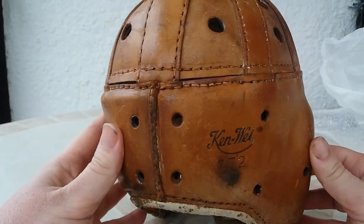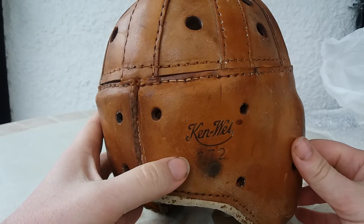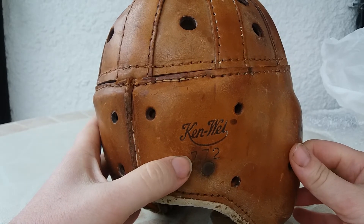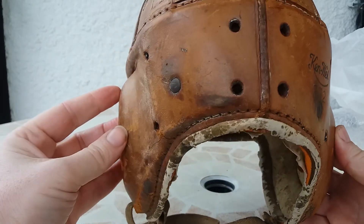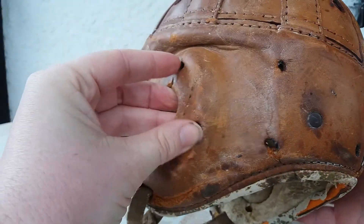On the back, you can see the brand — Canwell — and what must be the model of the helmet: 7-7-2. I am very, very happy to get it.